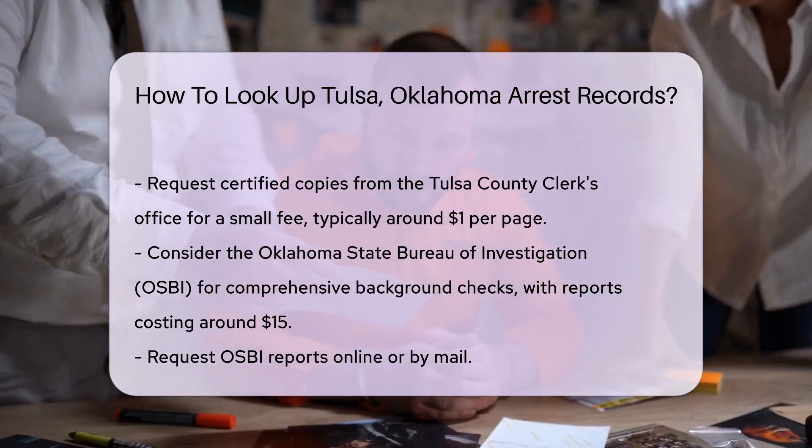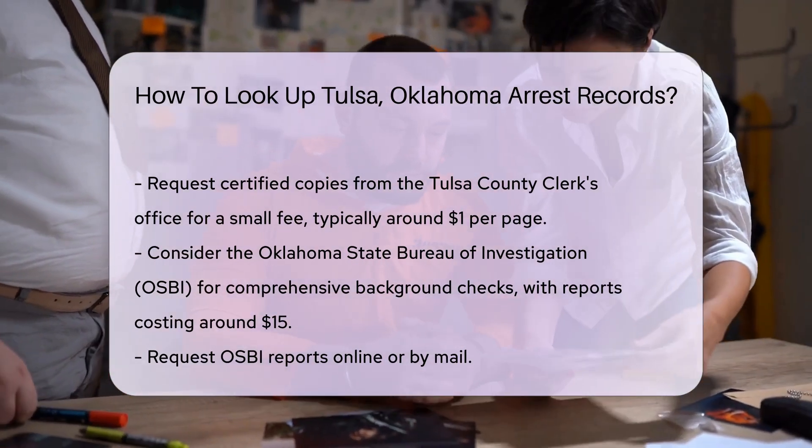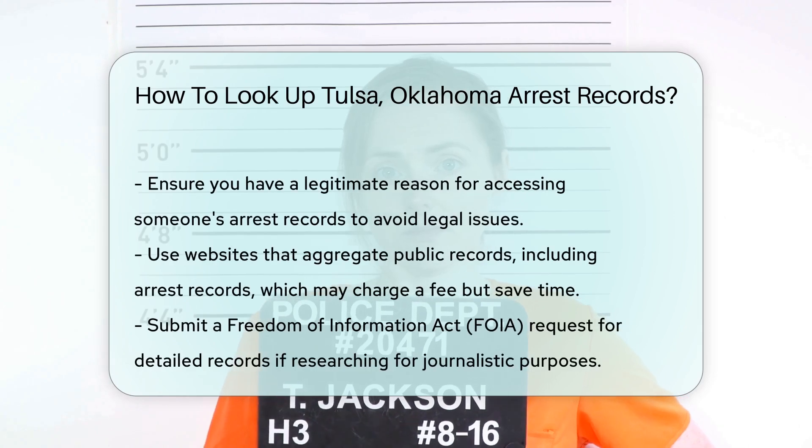Remember, accessing someone's arrest records without their permission can be illegal in some cases. Always ensure you have a legitimate reason for your search.